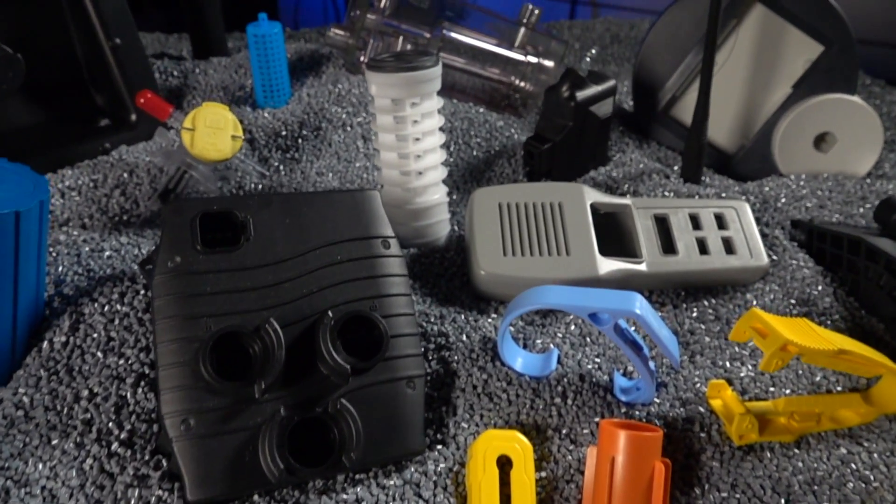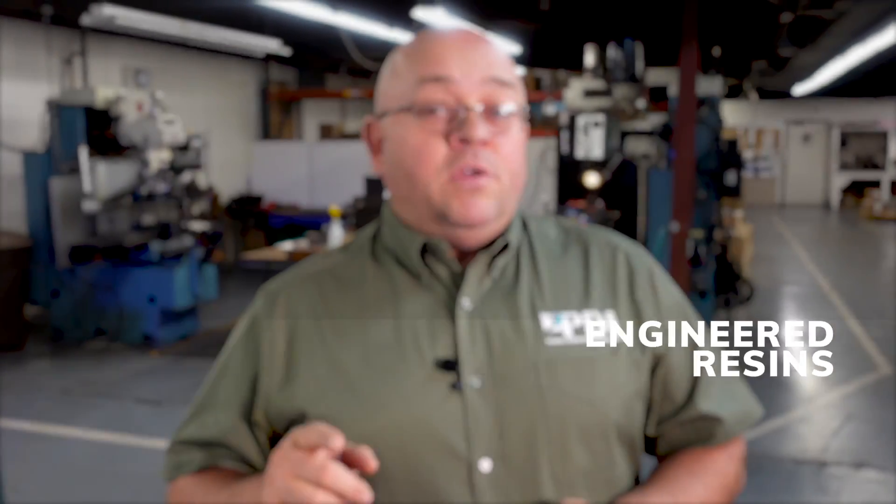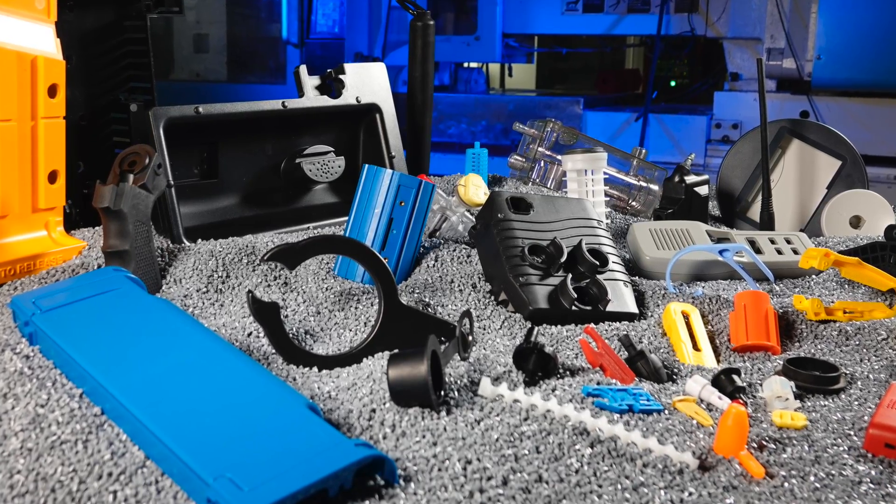Here at PDI, we use a lot of those high-end engineering resins, such as glass-filled materials, PEEK, polyetherimides, and other glass-filled or carbon-filled thermoplastics.